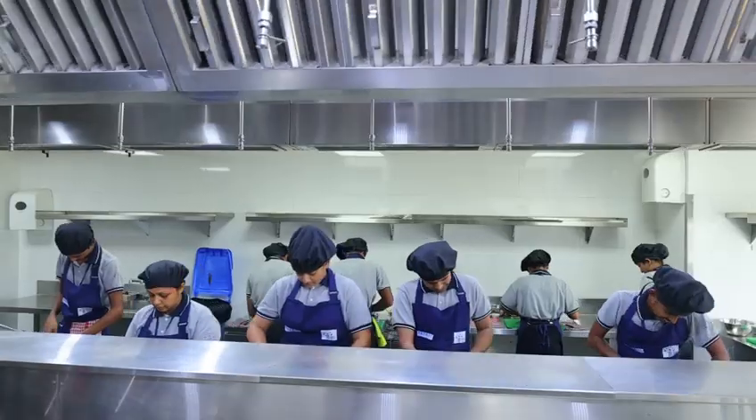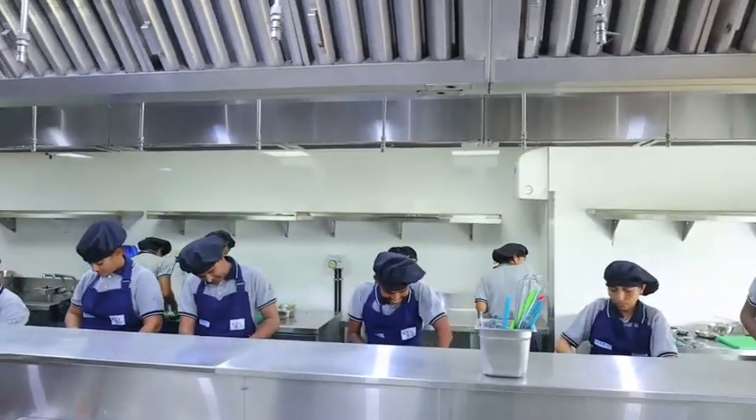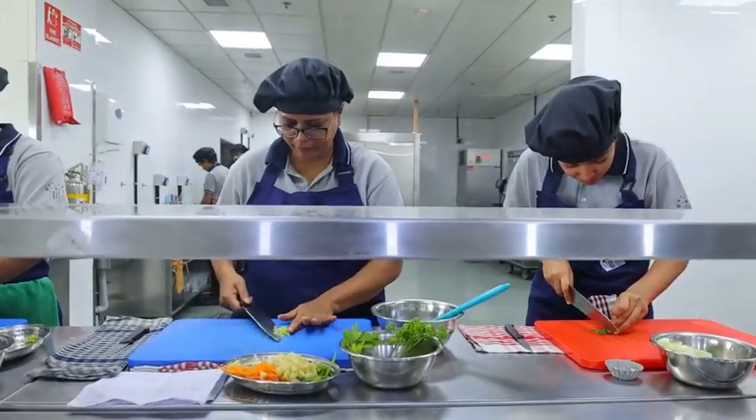When this course is finished, the students will be ready to work in any kitchen. And a very important thing is that in this course, the girls are equally included. So this will be a very successful course.